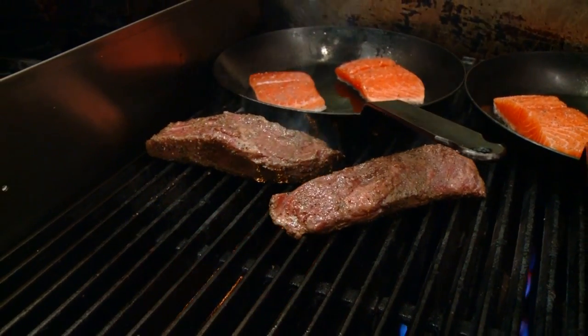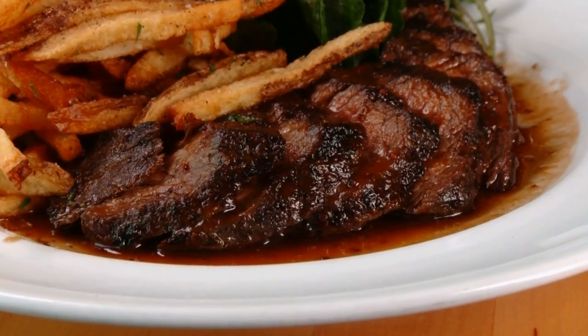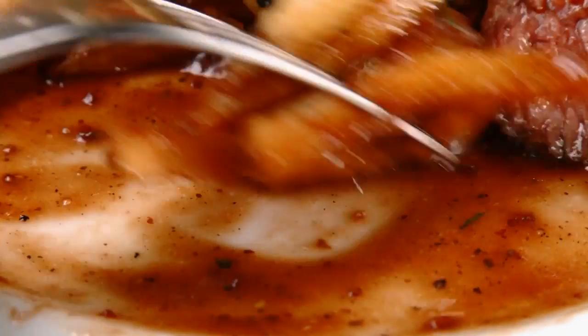If steak is more your thing, you won't go wrong with Five Corners' steak frites, served in a sumptuous sauce that saturates the crispy fries. It's one of those sauces meant to be eaten with the pommes frites made in-house — you mix it all together and sop it up.